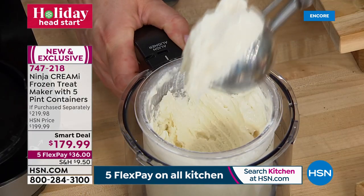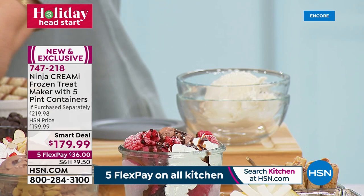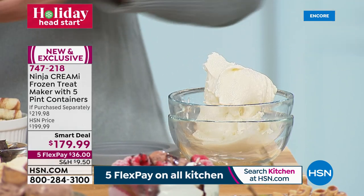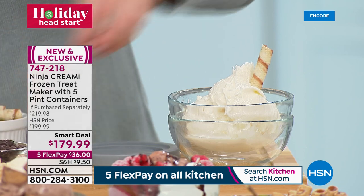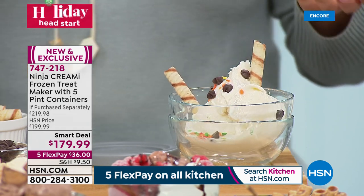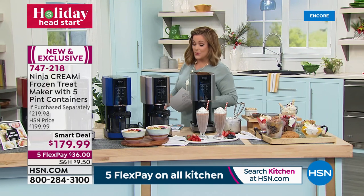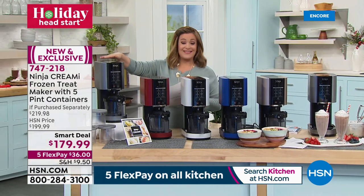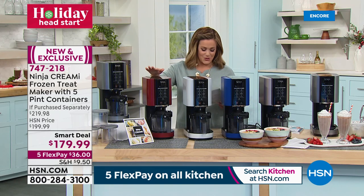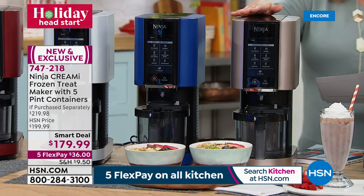Exclusive colors not found in retail: silver is the only color available at stores. Here at HSN and QVC you get cinnamon, white, blue, and rose gold. Our exclusive set comes with five pint bowls — two extra beyond the standard — to prep ahead and have multiple flavors ready. From coffee drinks to acai bowls to yogurt, press a button for any frozen treat.